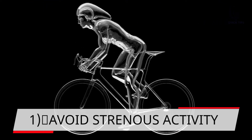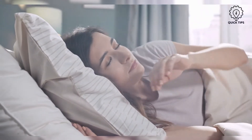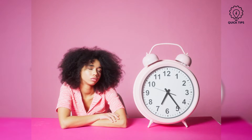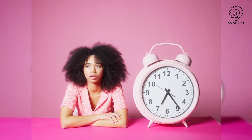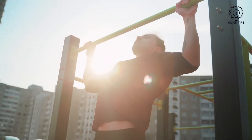1. Avoid strenuous activity. Have sufficient rest and avoid any exercise for at least 24 to 48 hours after your shot. You won't know how you will feel, so be wise and rest well. There are even some incidences of severe reaction from exercise, therefore do exercise caution.